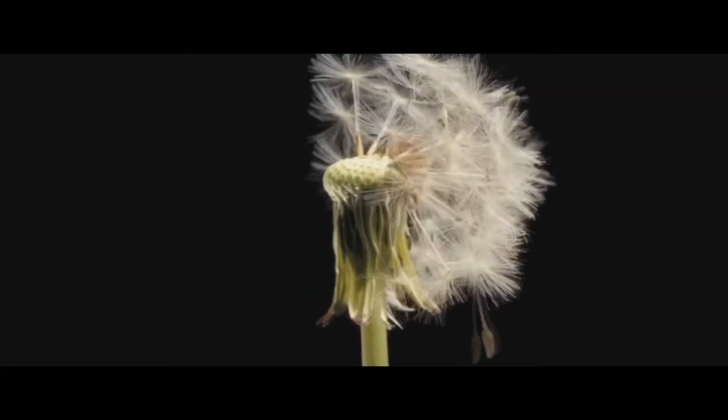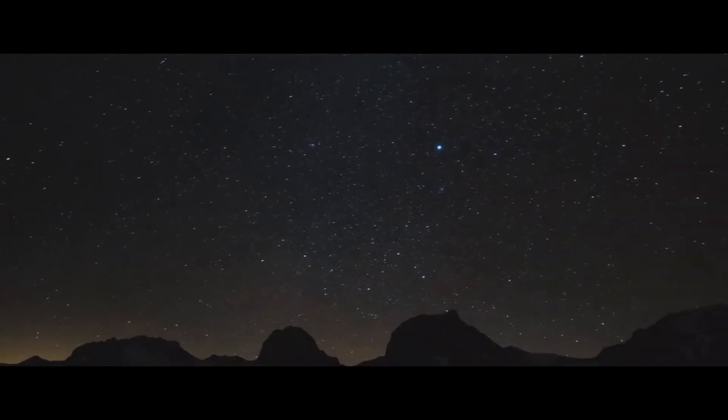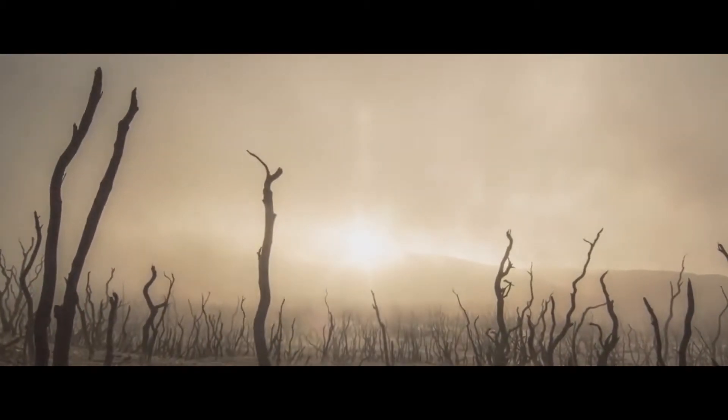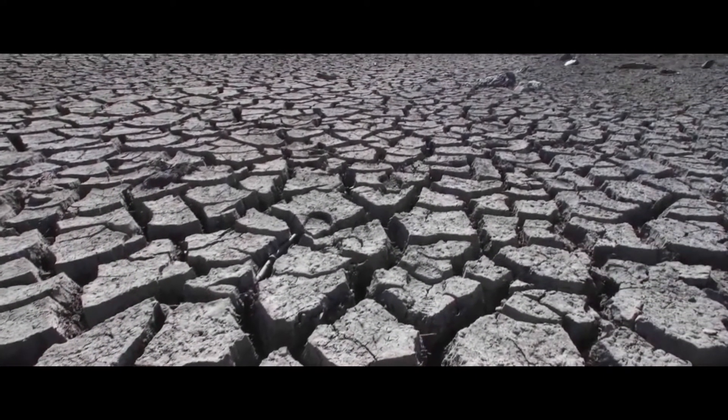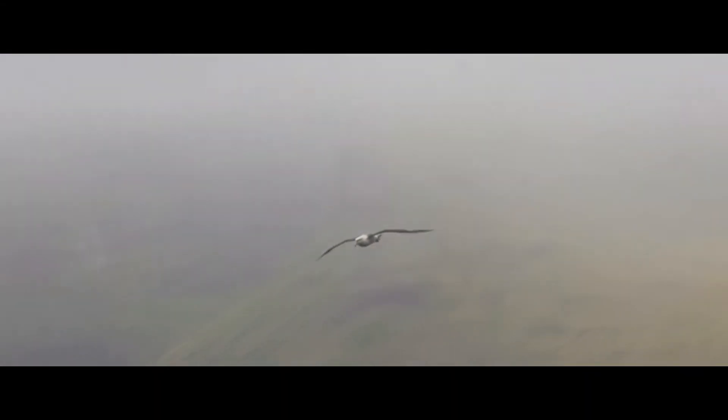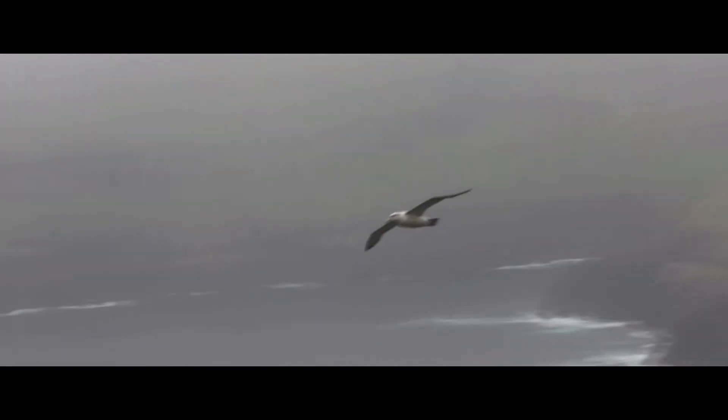Imagine a flower without its petals, the night sky without stars, trees without the leaf, earth without life. All of creation, be it man-made or natural born, is only as good as the sum of its parts.